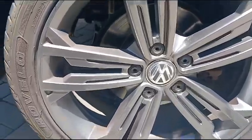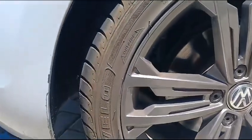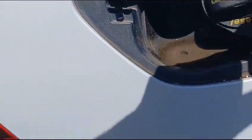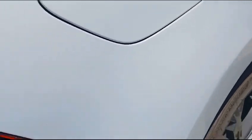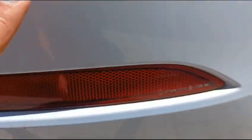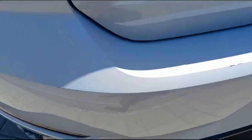The right rear rims are in good condition, as well as the tires. The rear fender shows some signs of spray, minor chip marks and scratches. The rear bumper paint is slightly peeled with minor scratches.